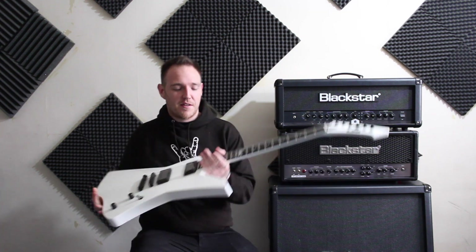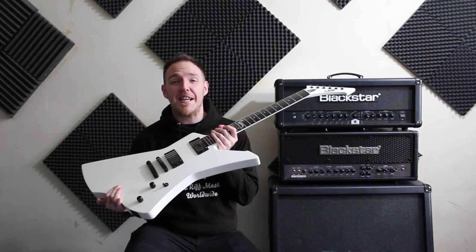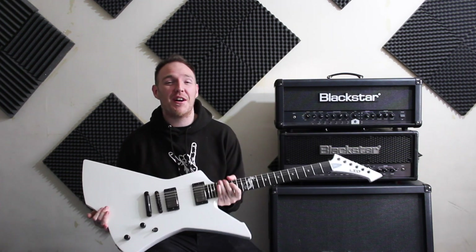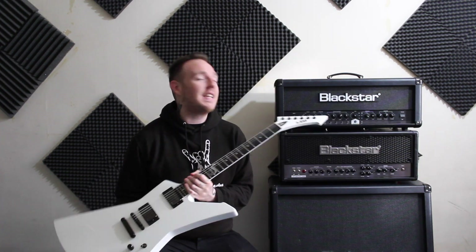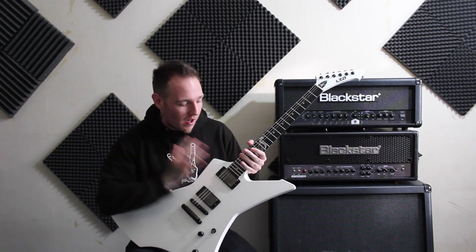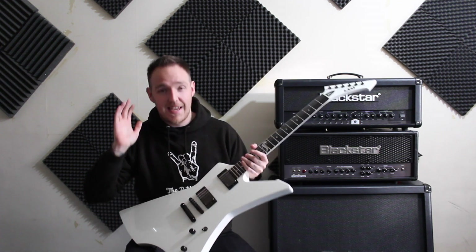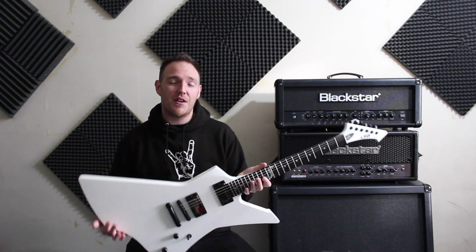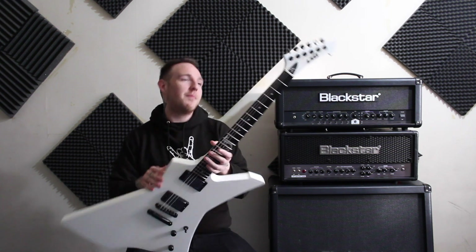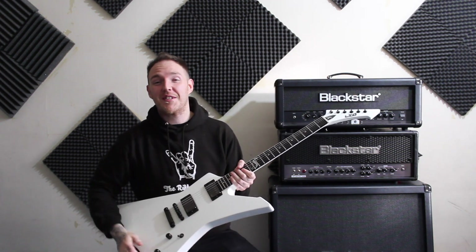Guitar number one is the trusty, awesome, old reliable — the one you've seen and heard a hell of a lot of — the ESP LTD James Hetfield Snakebyte. I have the gloss black version of this one as well. Really amazing guitars. A lot of you guys have said you love it, you dig them, you love the sound, you've asked me about them, and some of you have even bought them yourselves, which is awesome.